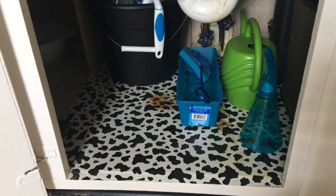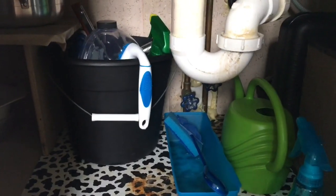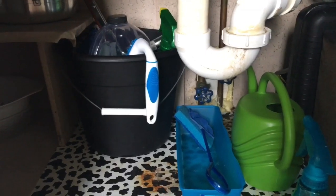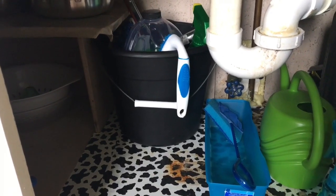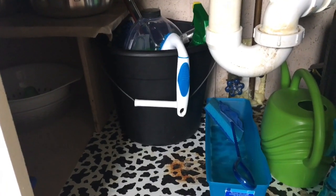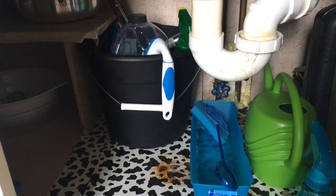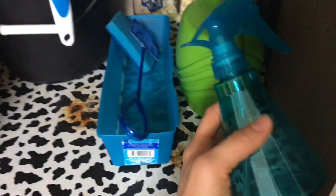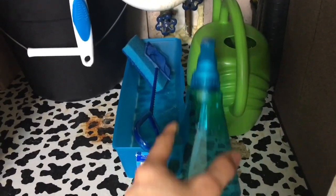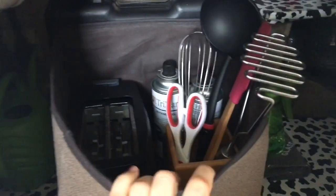In the bucket there is my car washing stuff — I wash my own car and don't go through car washes because I like doing things myself so I know they're done properly. I also have supplies for cleaning my fish tank and a spray bottle for watering and misting my plants.